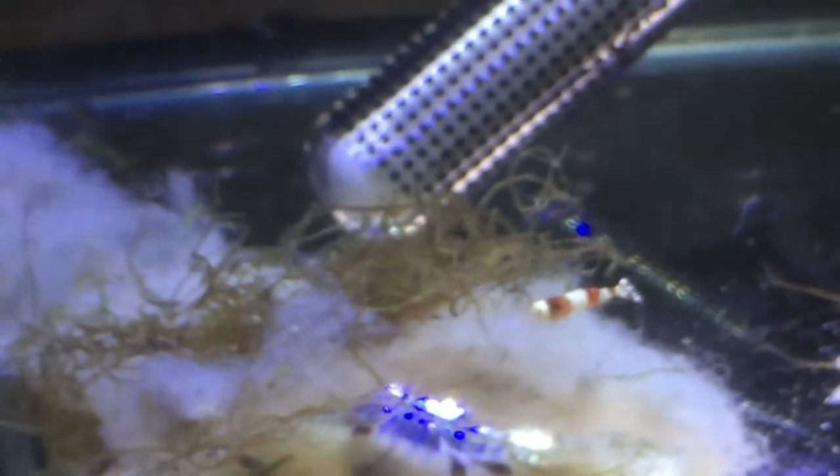If you want more regular updates on any of the babies — cardinal tetra, sterbai cori, all the shrimp breeding attempts — by all means like and subscribe. Hope you enjoyed this video.